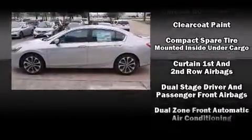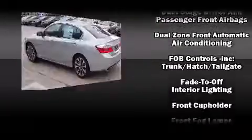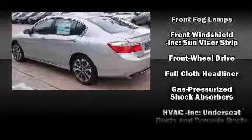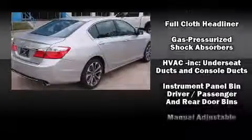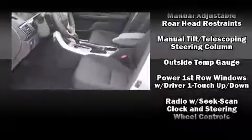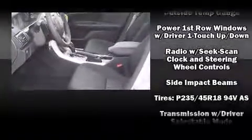Honda also prioritized safety and security with features such as dual front-impact airbags with occupant-sensing airbag, head curtain airbags, traction control, brake assist, a panic alarm, and four-wheel disc brakes with ABS.